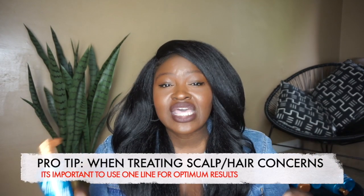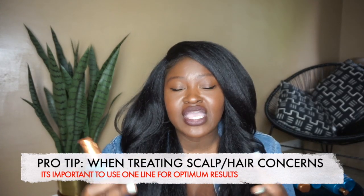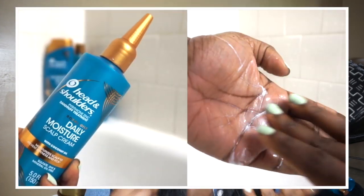It's important to use one line together, because these products are all formulated to work with each other and they amplify the results you get. If you use the Moisture Boost shampoo with the moisturizing co-wash, then add the Instant Soothe Scalp Elixir and the Daily Moisture Scalp Cream, you're amplifying your results. It's like combining intermittent fasting and keto — both work on their own, but combining them amplifies your results even further.